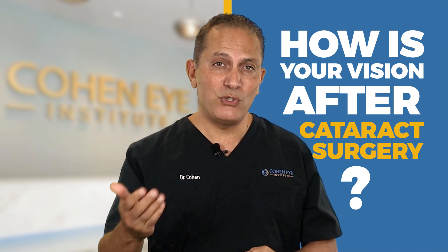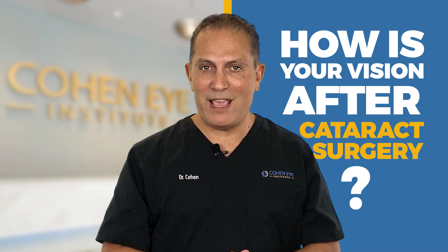Hi, today we're going to answer three questions about cataracts. Number one, what is a cataract? Number two, how is cataract surgery performed and what are your options? Number three, how is your vision after cataract surgery? Is it possible to see better after cataract surgery than you saw before you developed cataracts?